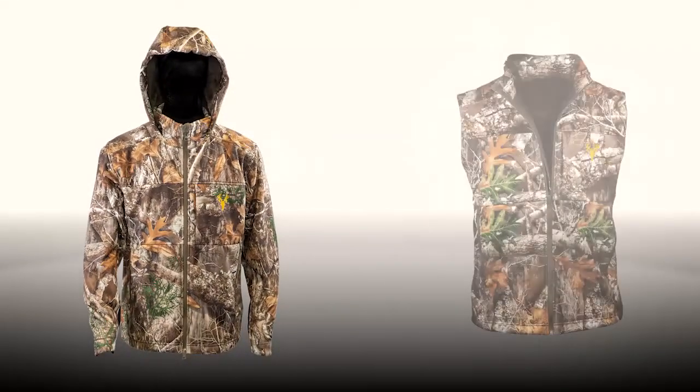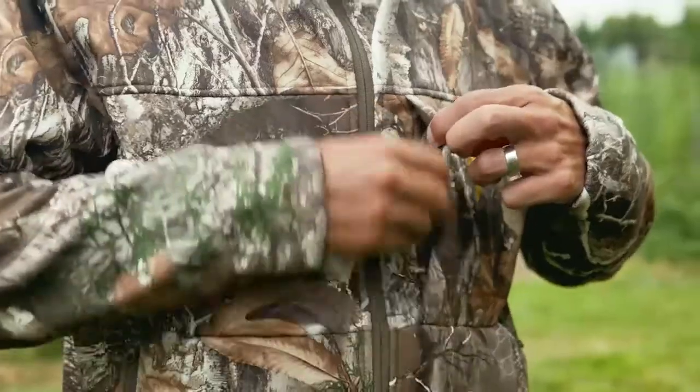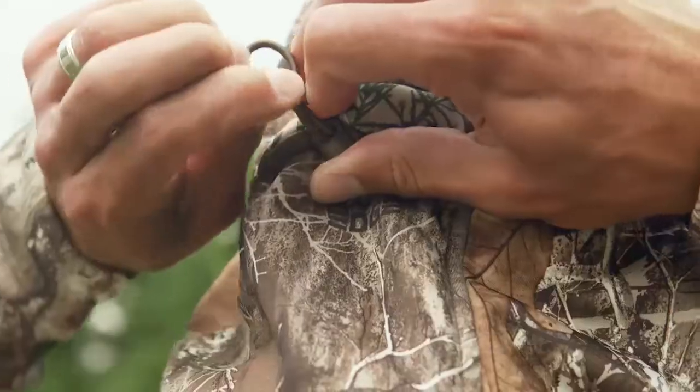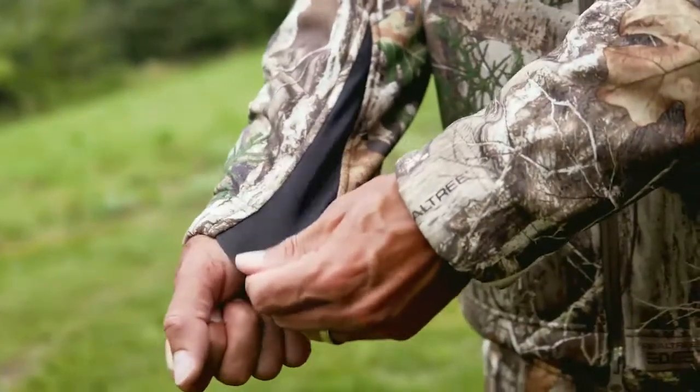The Hotshot Softshell Jacket and Vest both feature two large hand pockets with zipper closures and a zippered left chest pocket, ideal for storing your wallet, phone, or other personal belongings. The jacket also includes an attached hood with draw cord at the back to ensure a snug fit and soft lycra cuffs to help seal out the elements.